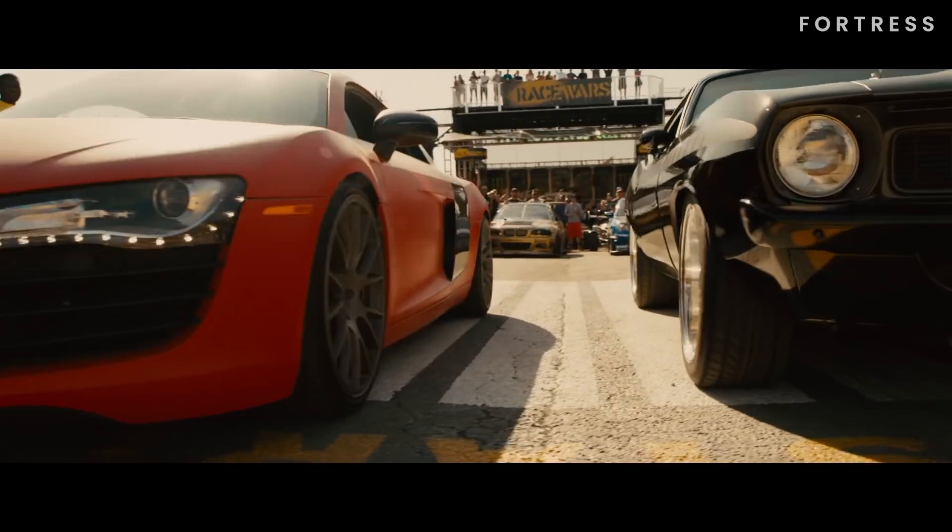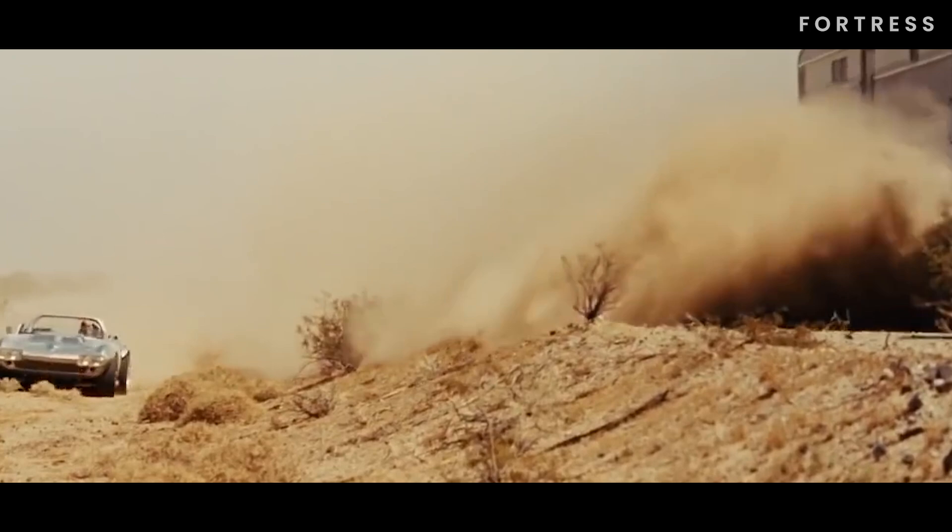What makes the Fast and Furious series so irresistible to car enthusiasts? It's those stunning hero cars that steal the show. From sleek and powerful muscle cars to exotic imports, each vehicle has its own unique charm and personality.